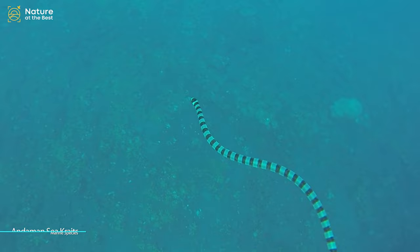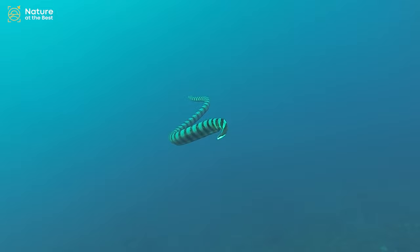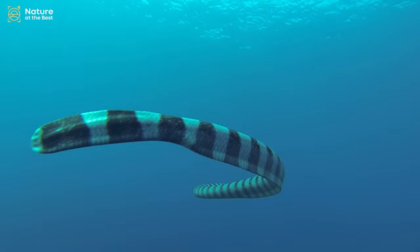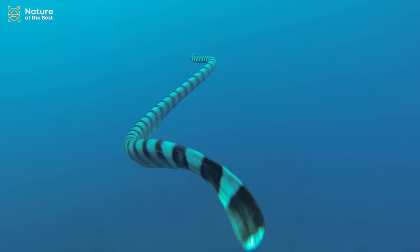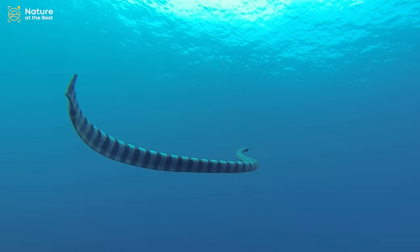Banded sea kraits hunt for their prey in coral reefs. Though they spend a lot of time underwater, they have to get back to land to digest their prey, lay eggs, and even slough their skin. Yet very little is known about their terrestrial lives, for they are mostly nocturnal. With a specialized taste for eels, these venomous sea snakes hold their breath underwater for up to 30 minutes when on their perpetual hunting excursions.